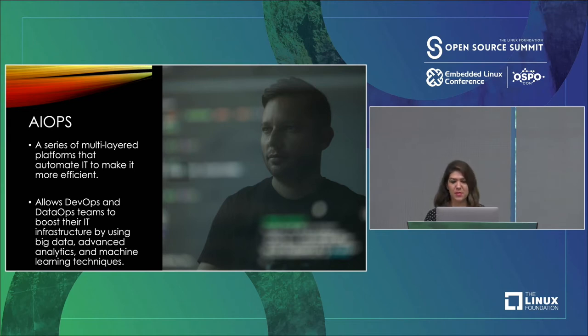By helping DevOps and DataOps teams choose what to automate from development all the way through to production, this AIOps discipline has the power to help predict performance problems, do root cause analysis, find anomalies in your code, and more.